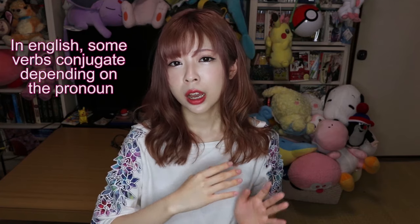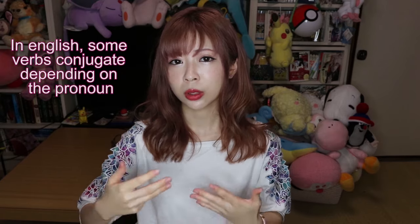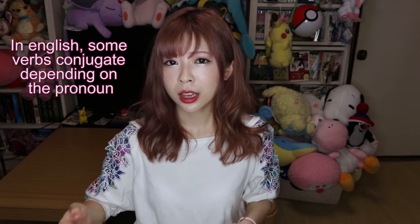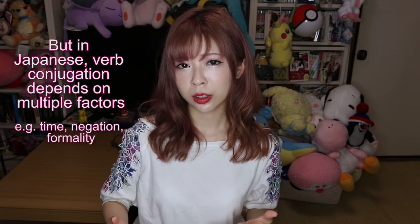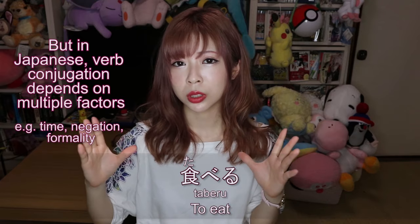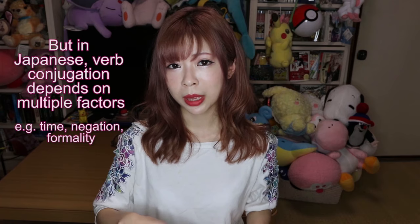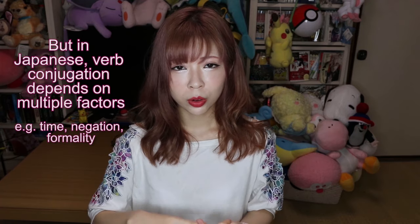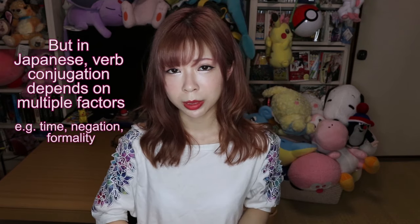In English or a lot of languages, you change the verb depending on the pronouns — you say 'I do' but when it's she, he, or it, you say 'does.' In Japanese we don't do that. We don't change how the verb conjugates, like taberu (to eat), depending on who eats. Rather, we conjugate the verb to make the negation or the past tense, and also when we want to sound more formal, we have to change the verb as well.